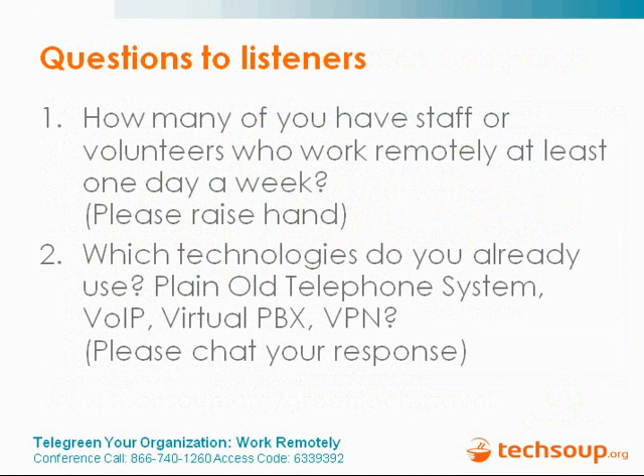We're seeing POTS, VPN, VoIP, cell phones, old PBX — some Skype users and GoToMeeting users, Remote Desktop, mobile phones, BlackBerry, Google, GoToMyPC. Thank you for the feedback — that's helpful for us to know what people are already using. Lots of BlackBerry users and mobile technologies, VoIP and old telephone. Now I'd like to turn it over to Matt Bauer of Better World Telecom.